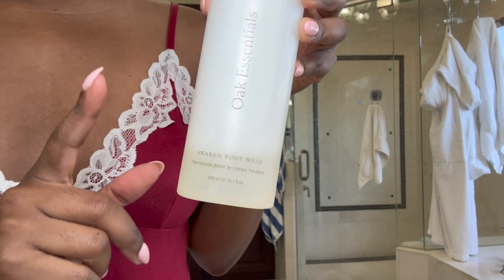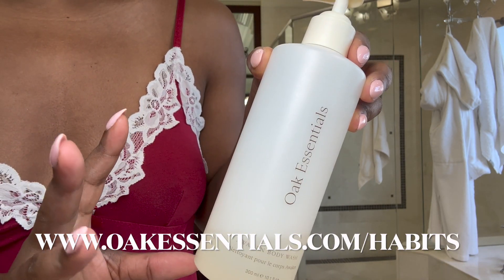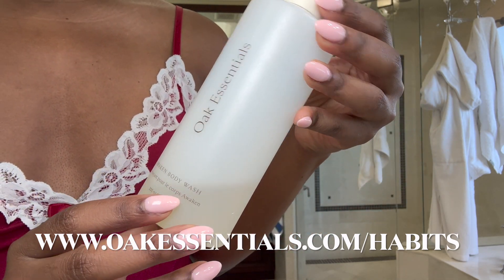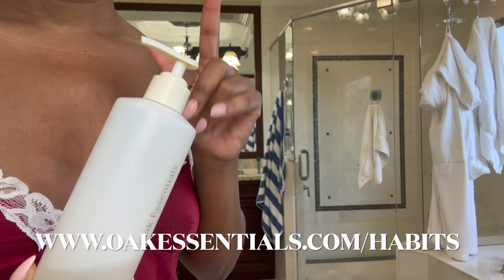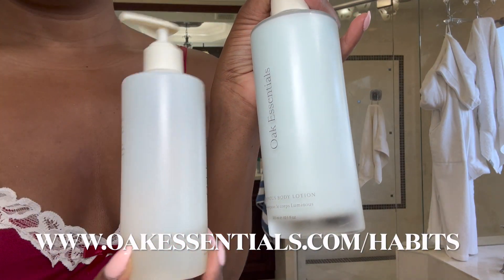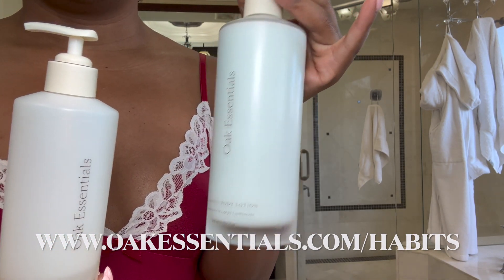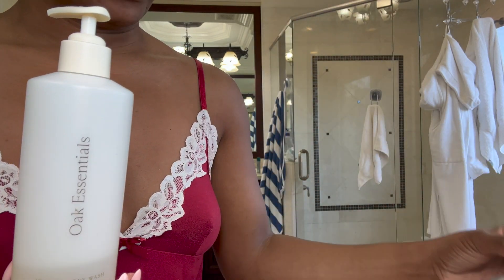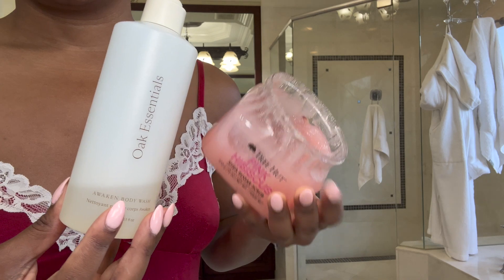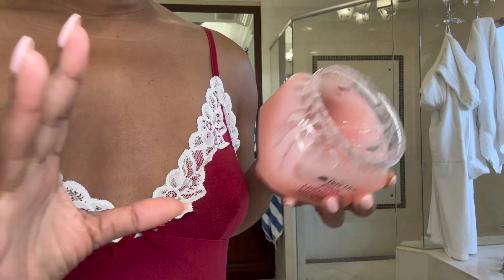I love this brand Oak Essentials and I'm almost out so I will be restocking really soon. I do have a code you guys can use. This is like a spa in a bottle — this is the Awaken body wash and it honestly smells like a really nice four-season spa. I also have the lotion I'm going to apply after my shower. I will link all my body care essentials in the description.